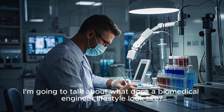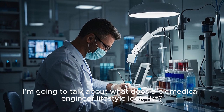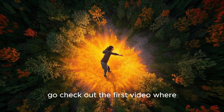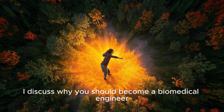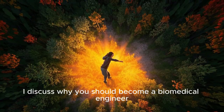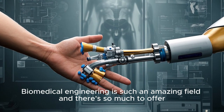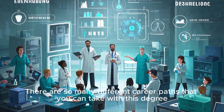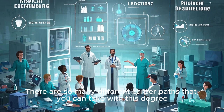Hey everyone, in this video I'm going to talk about what a biomedical engineer lifestyle looks like. If you haven't already seen it, go check out the first video where I discuss why you should become a biomedical engineer. Biomedical engineering is such an amazing field and there's so much to offer. There are so many different career paths that you can take with this degree.